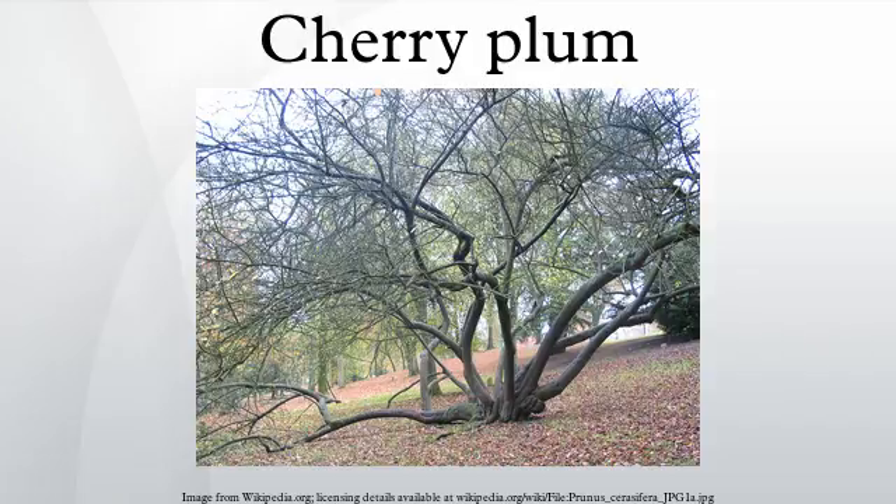These purple foliage forms also have dark purple fruit, which make an attractive, intensely colored jam. They can have white or pink flowers.